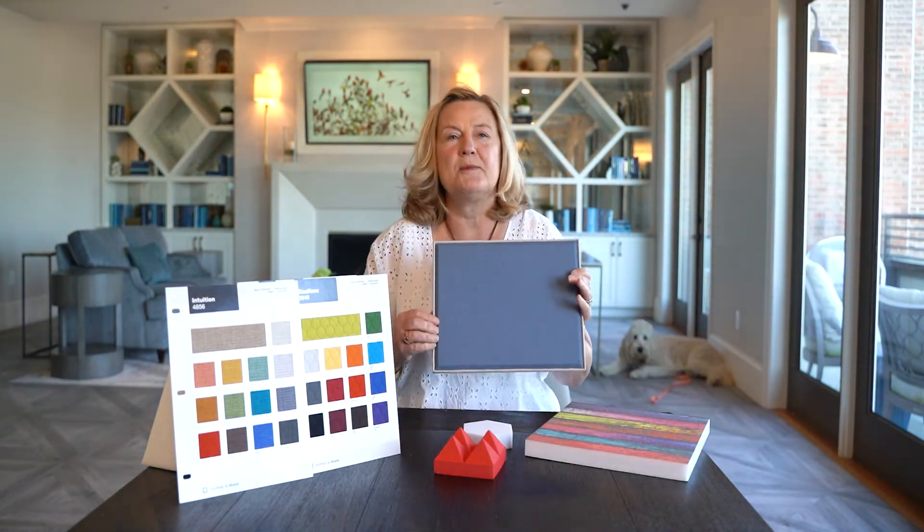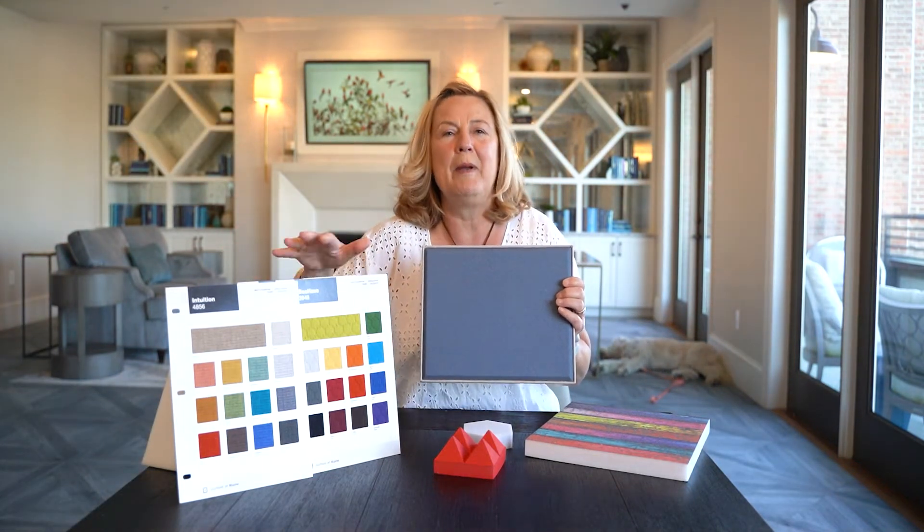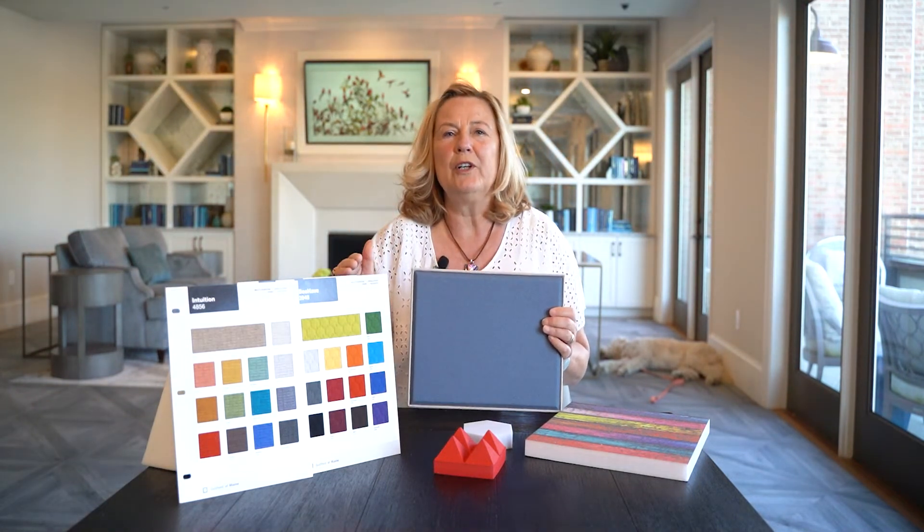We can do fabric walls that look fabulous — this is just a small example, and you can pick any color. This is just three pages out of hundreds and hundreds to choose from, so whatever you would like...